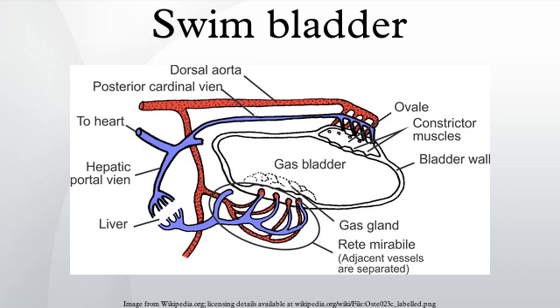Swim bladders are found in many bony fish, but are not found in cartilaginous fish. In the embryonic stages some species, such as the reed-lip blenny, have lost the swim bladder again, mostly bottom dwellers like the weather fish. Other fish like the Opah and the Pomfret use their pectoral fins to swim and balance the weight of the head to keep a horizontal position.